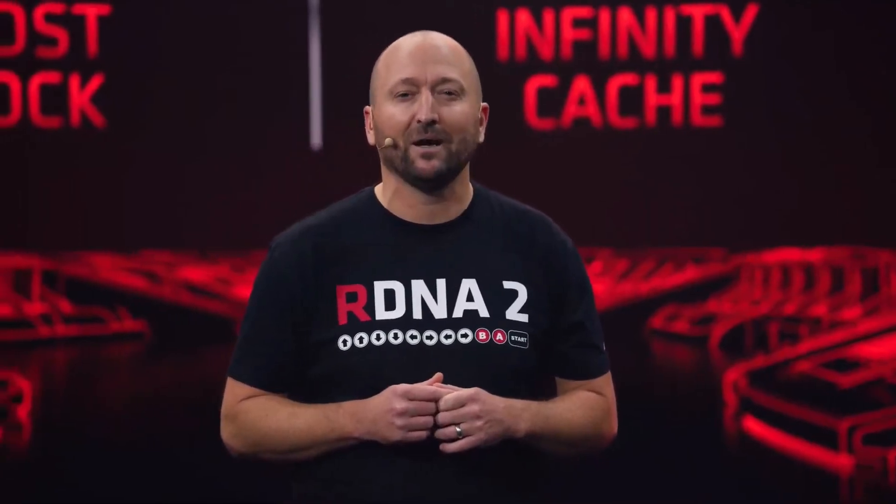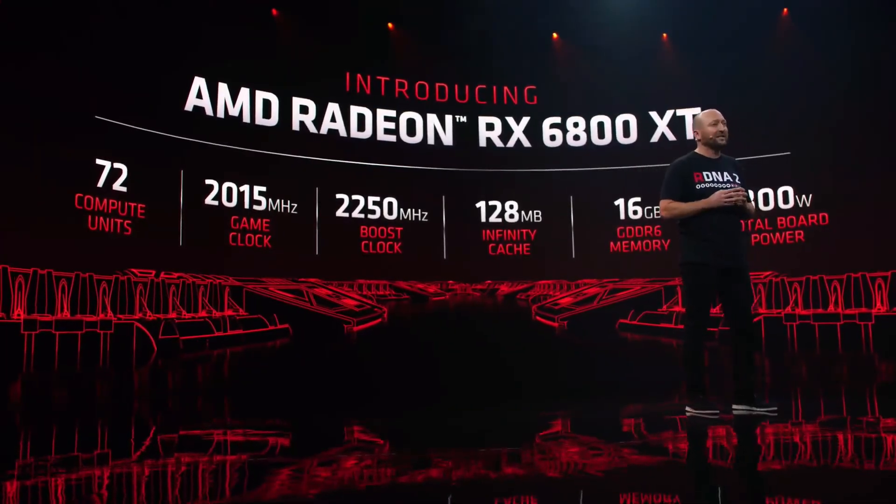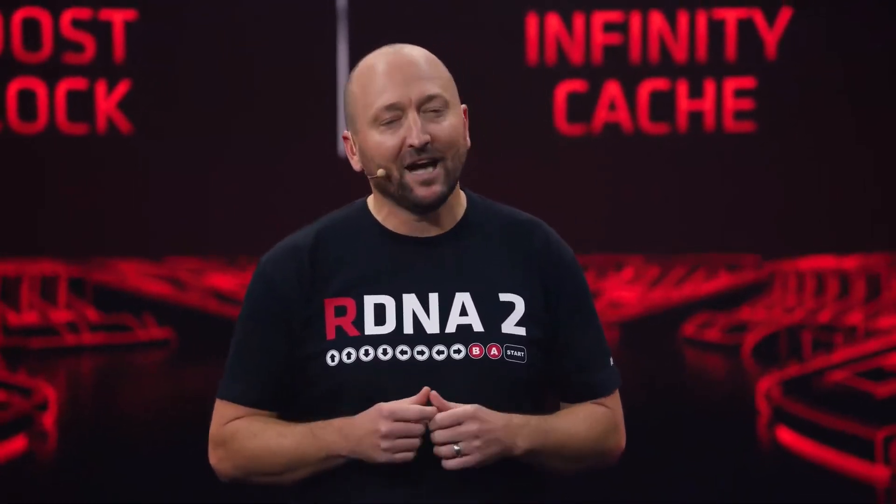The 6800 XT will also feature 128 megabytes of Infinity Cache that is power efficient while driving the bandwidth needed for high resolution gaming. Paired with 16 gigabytes of blazing fast GDDR6 memory, you'll be ready for the most demanding high resolution games. And we've delivered all of this incredible performance with a total board power of just 300 watts.